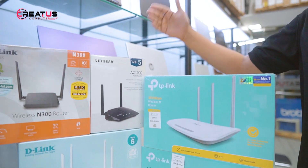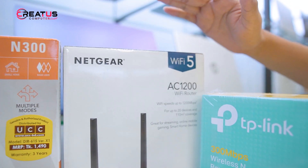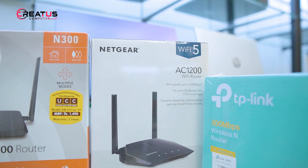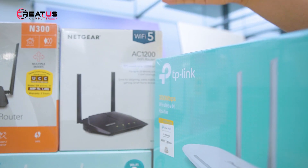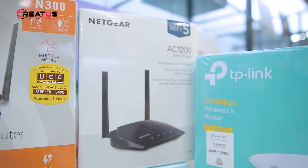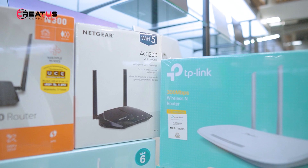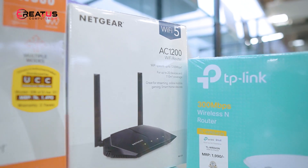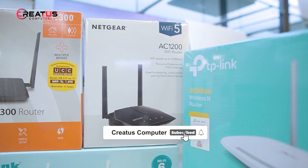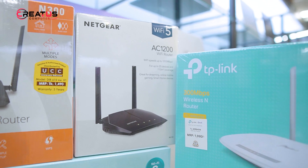This is Netgear — a small model type of router. This is the Netgear AC1200 Wi-Fi router. It provides primary coverage with 2 antennas, while a performance version has 4 to 5 antennas. The price is $3400. This is a very good brand.